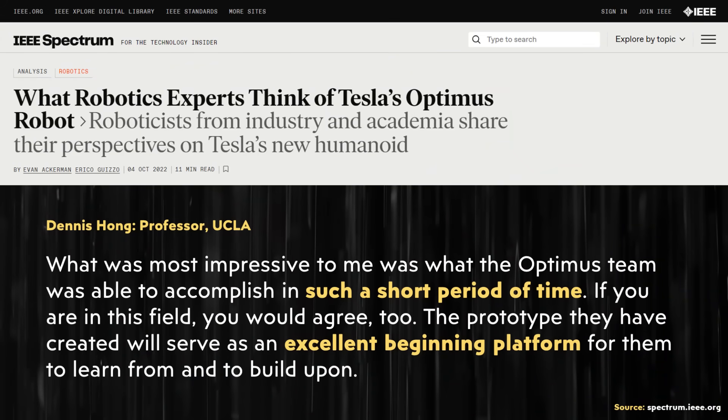Next, this article shares a response from Dennis Hong, who is a professor at UCLA. Dennis's response was: "What was most impressive to me was what the Optimus team was able to accomplish in such a short period of time. If you are in this field, you would agree too. The prototype they have created will serve as an excellent beginning platform for them to learn from and to build upon." I believe Dennis Hong's response is exactly right, and I'm guessing that he is also equally impressed with the progress Tesla has made between 2022's first demo and the recent video showing the Optimus robot doing some very impressive tasks.